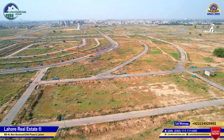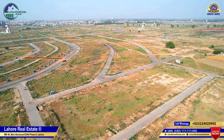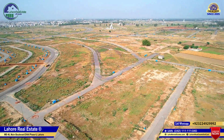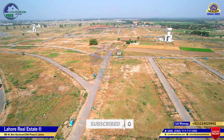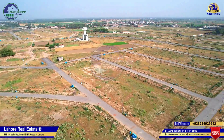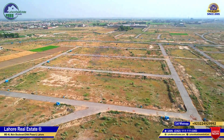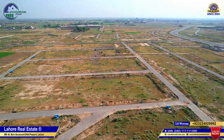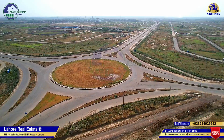You can see the E-block is almost 85 to 90% developed. Transformers are installed, roads are complete, DBs are installed, and light poles are installed. The sector park has a school and mosque site, and there is also a commercial area.